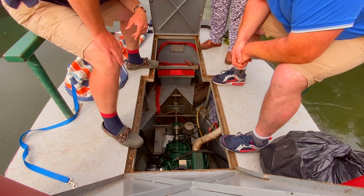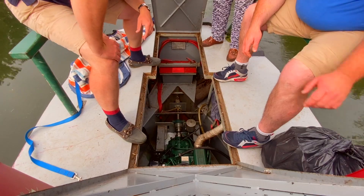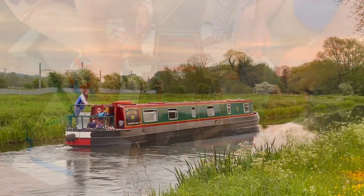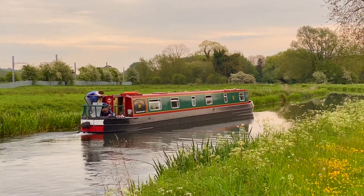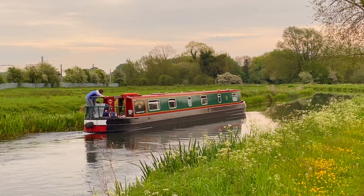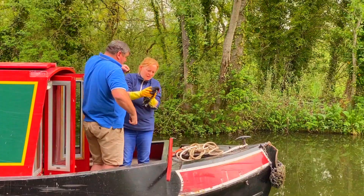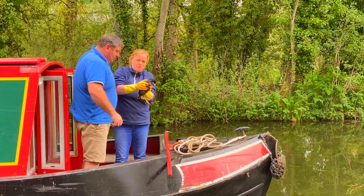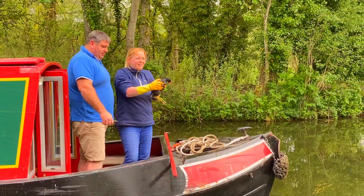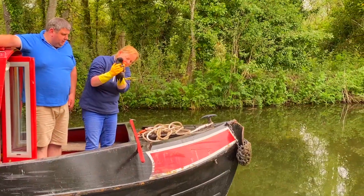We managed to get the boat to chug along, deciding that it was better to keep going than stop now. After all, we hadn't travelled very far and really wanted to get to Reading. We spotted a struggling moorhen on the side of the canal, its beak and feet wrapped in fishing wire. So, with a careful bit of manoeuvring, we managed to rescue the bird and cut it free of the wire.